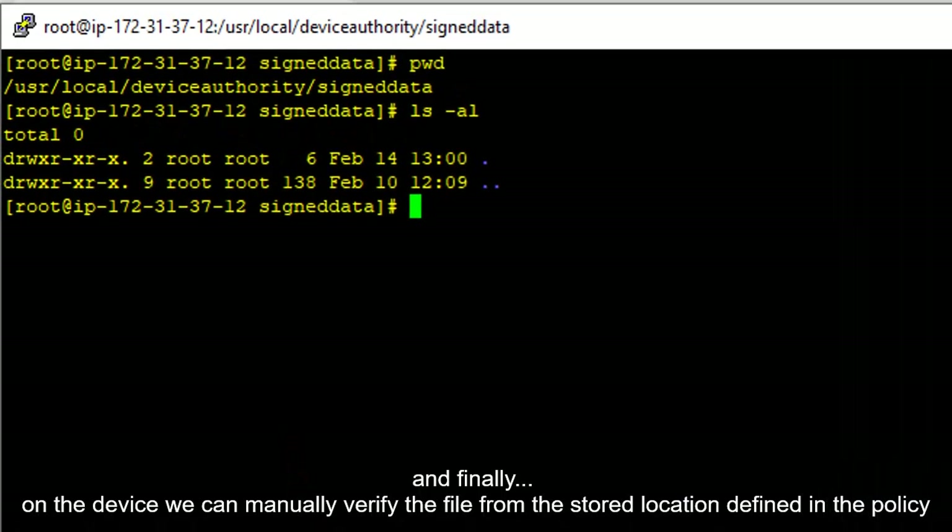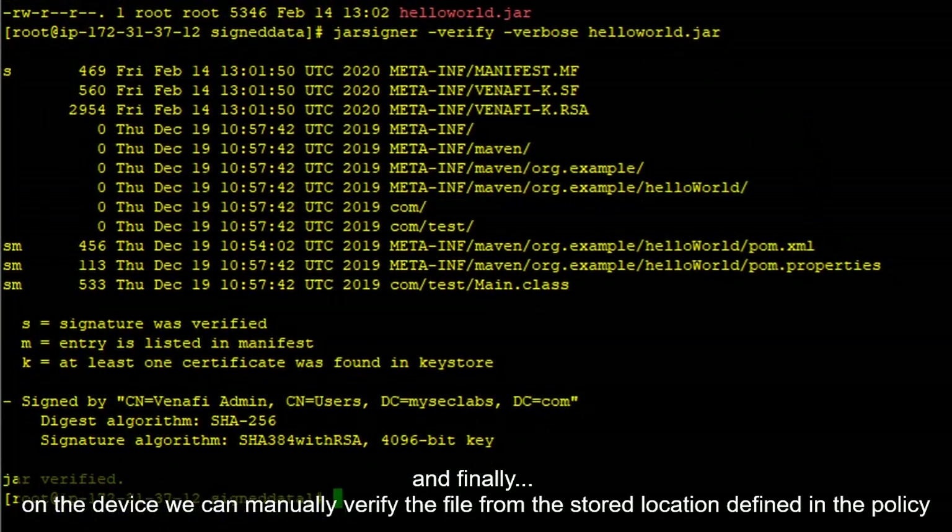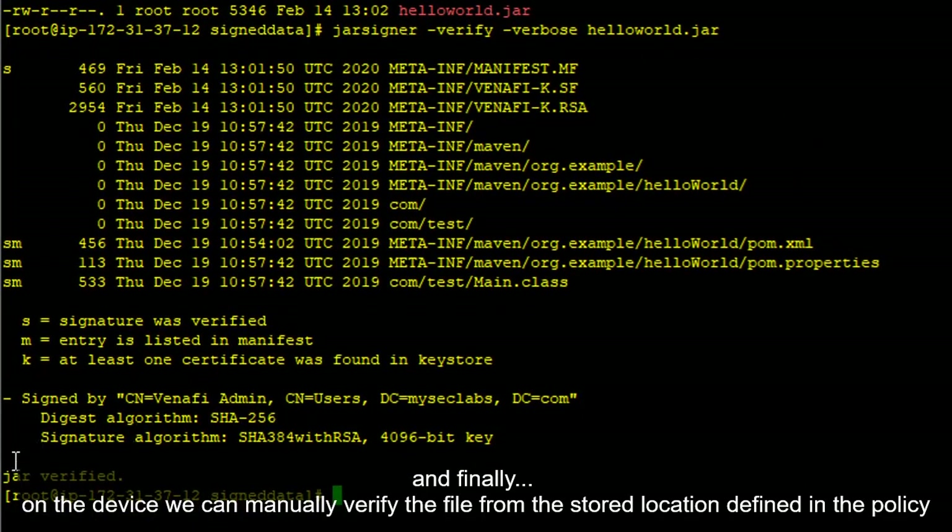And finally, on the IoT device, we can also manually verify the code signing of the HelloWorld JAR file from the stored location that was defined in the code signing policy. Here again, we can see that the JAR file has been verified successfully.